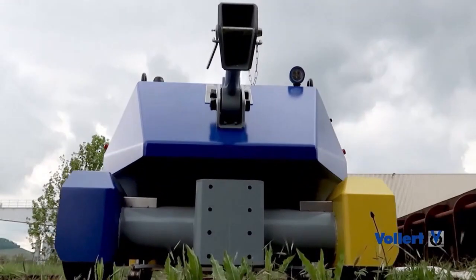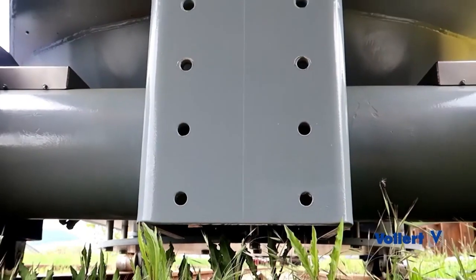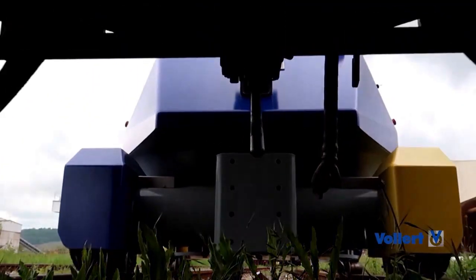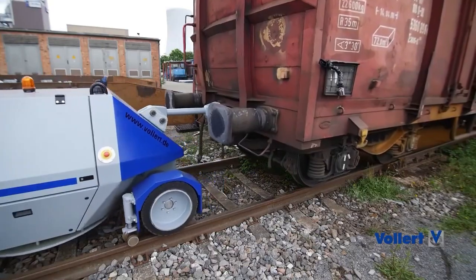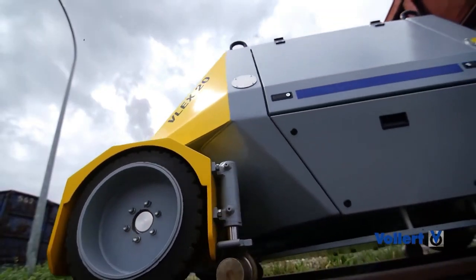One of VLA-X's key innovations is its vertical lift system. The robot can raise its entire chassis about one meter off the ground, allowing it to drive over obstacles on roads or tracks that would stop normal wheeled robots. On the rails, VLA-X can travel at speeds up to 20 miles per hour, similar to typical train speeds.